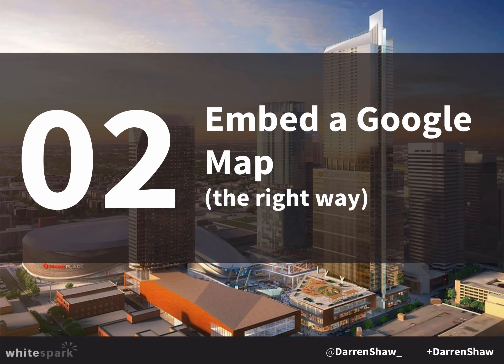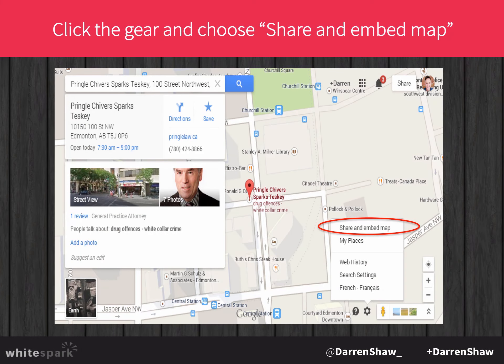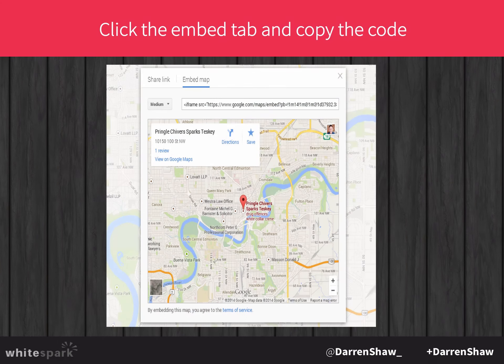Another thing to connect your website with your business listing is to embed a Google Map — but do it the right way. You search for the business, hit the gear or the hamburger menu in the new Google Maps, and go to 'Share and Embed Map.' What most businesses do is embed a map to the address, not to the business listing. When you embed a map to the actual business listing, you're really helping connect your website with that listing. Note that this has changed slightly with the new Google Maps interface.